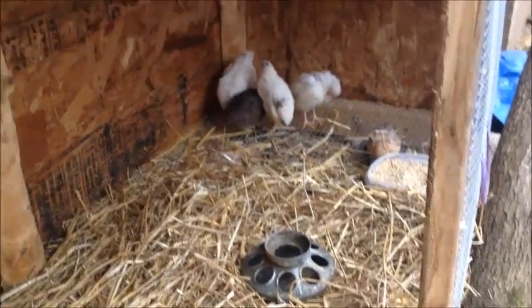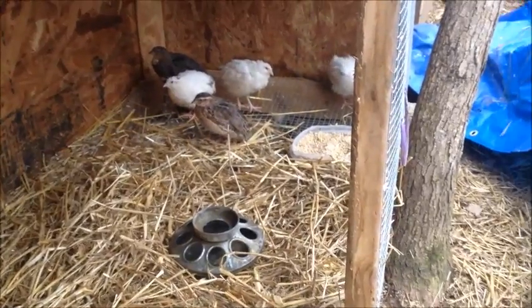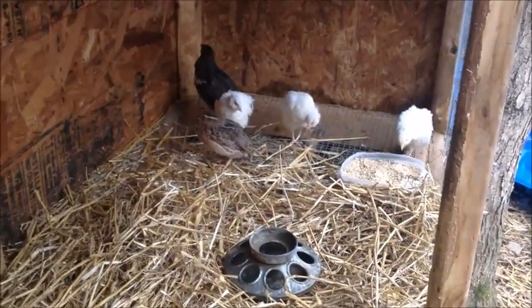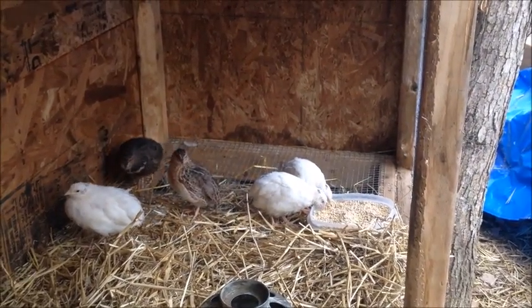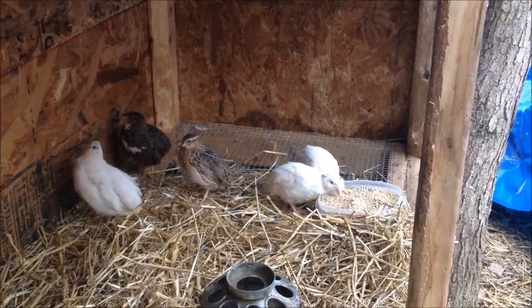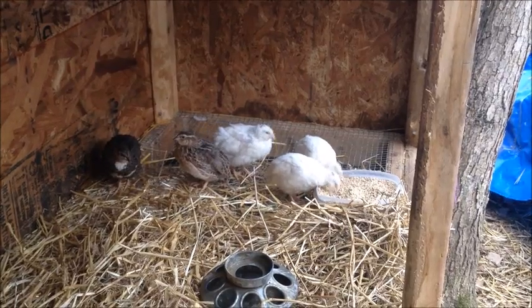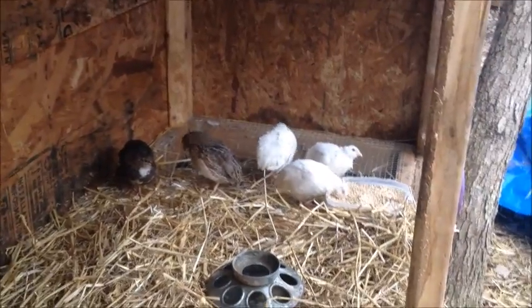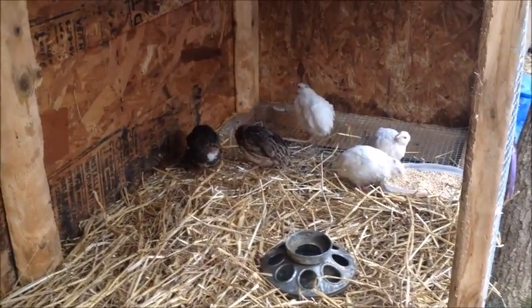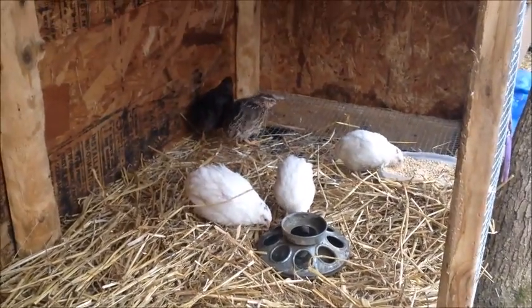Now that I know we have the A&M quail and the Japanese, I think my decision of separating them is actually going to happen. Originally I wasn't going to separate them, but I think I'm going to want to breed the A&M specifically for meat and then the Japanese specifically for eggs. So I'm going to leave the A&M in this big cage because it's a trio — two females and one male. Then I'll put the Japanese, which are the brown ones, in this little cage right here.